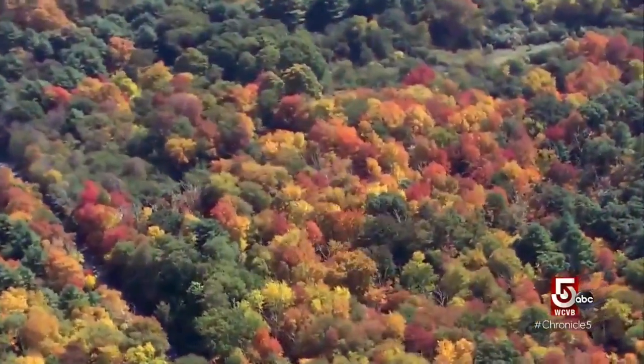New England is a leaf peeper's paradise. In New England we're renowned for our sugar maples, and those trees can be really, really bright in the fall — that's why people come from all over the world to see it.